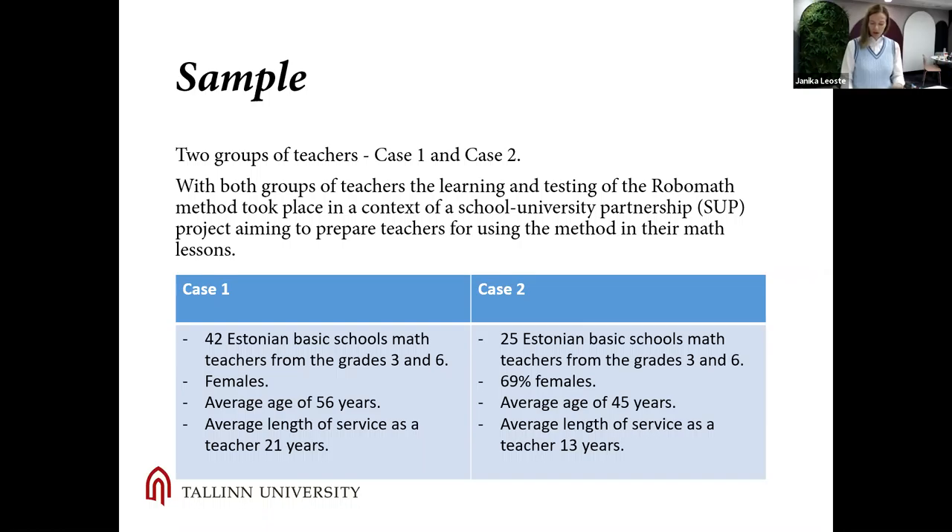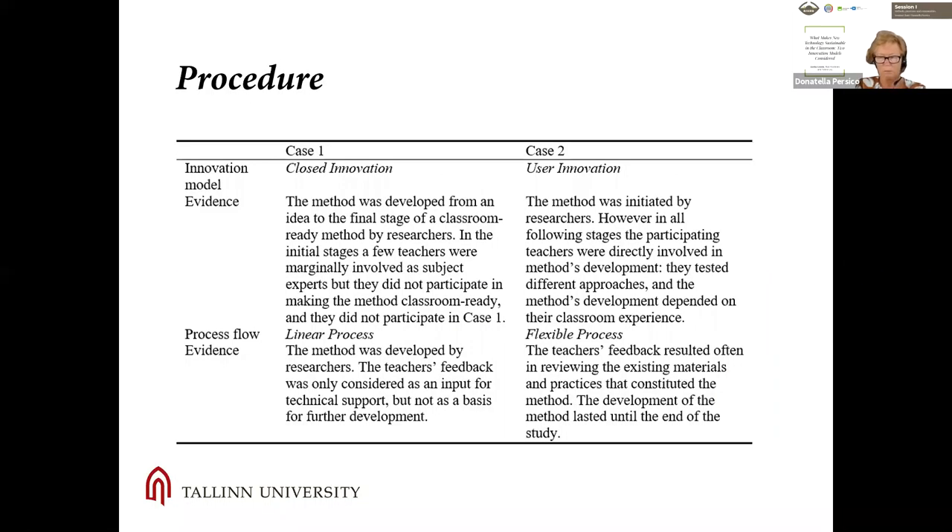The participants of both cases were basic school math teachers from grades three and six. In case one, teachers had to conduct 10 to 15 RoboMath lessons during the school year using ready-made learning designs. They received some initial instructions and had to organize student testing for the researchers. In case two, teachers participated in a teacher professional development program called Teachers Innovation Laboratories, where they co-created, tested, analyzed, reflected, and improved learning designs for the RoboMath method.